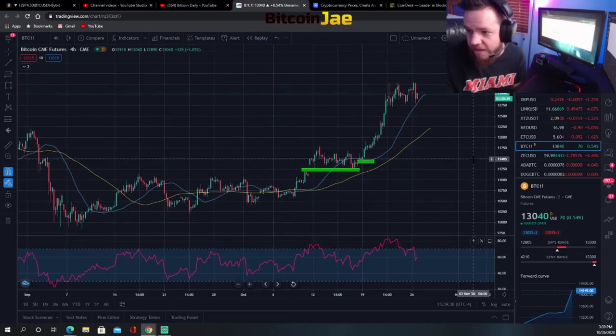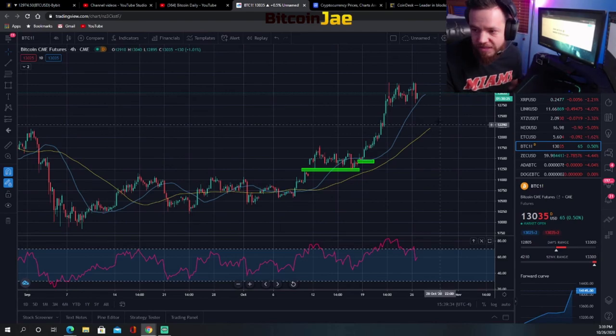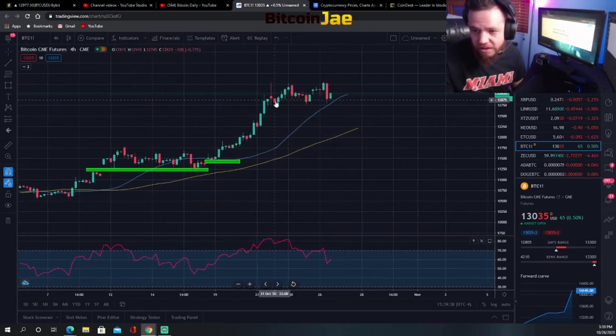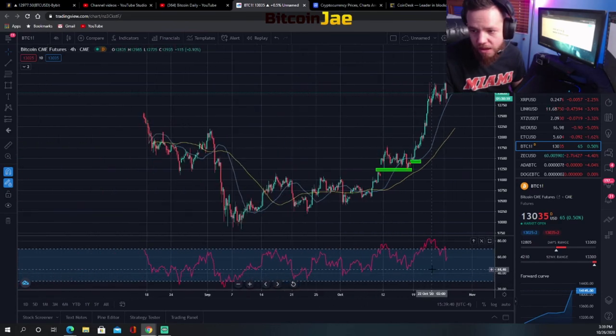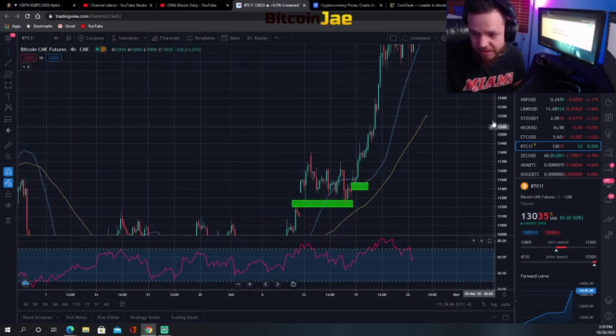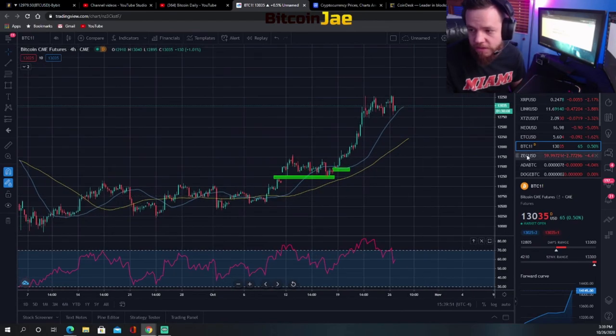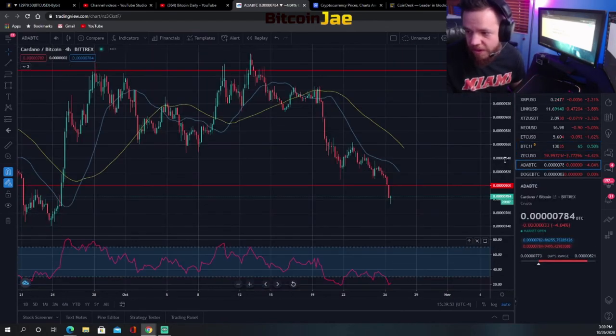In the Bitcoin futures market, BTC is still trading over $13,000, which is good. It's been pretty flat for the day in the futures market, and you can see here the buy areas I pointed out along with the CME gap levels.